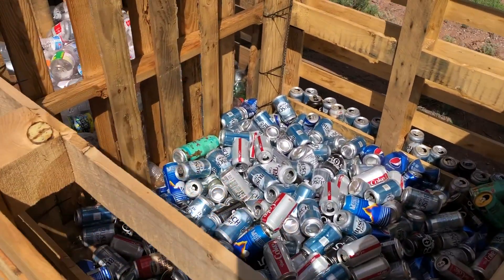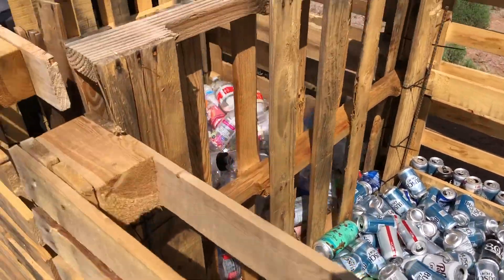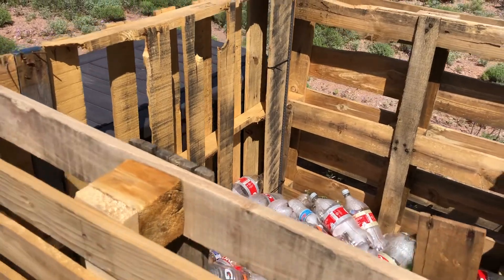That's what they've got these bins set up for — to collect the cans and the bottles. It's really cool.